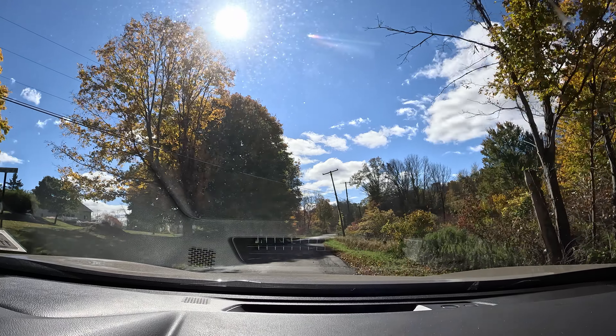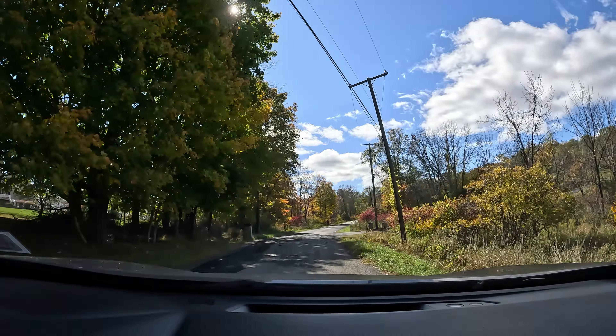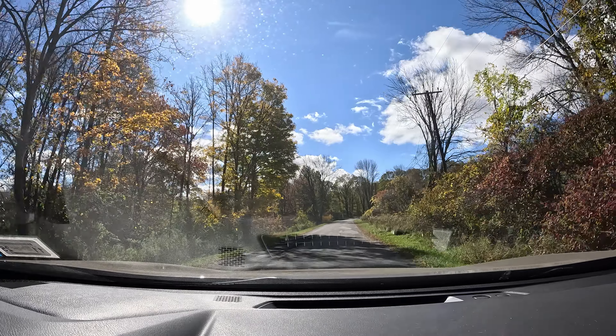All right, that's it for this video. Don't forget to share, like, subscribe, click the bell, and I'll see you guys later in the next video. The next video, which will be in the description, we're going to High Point State Park. I'll see you there.